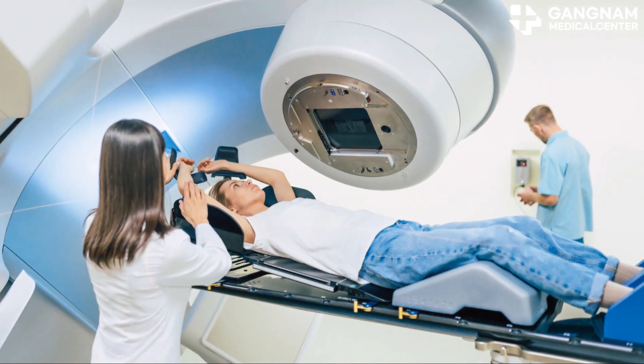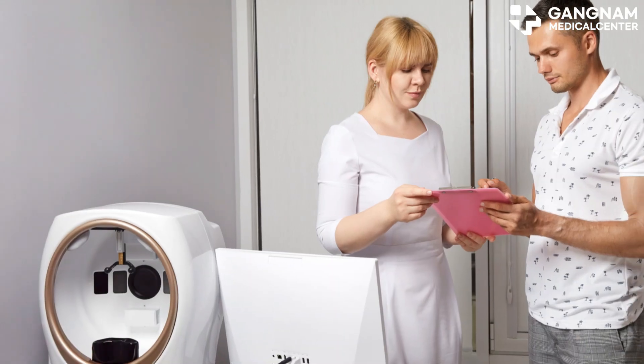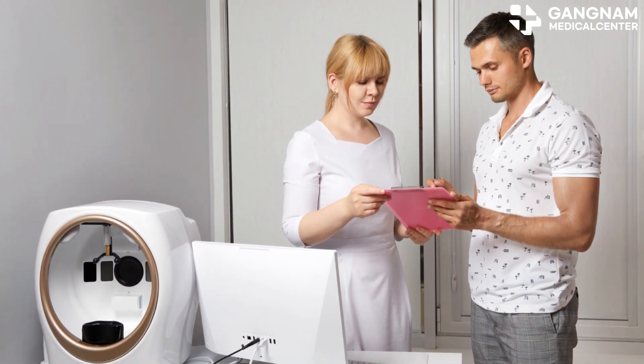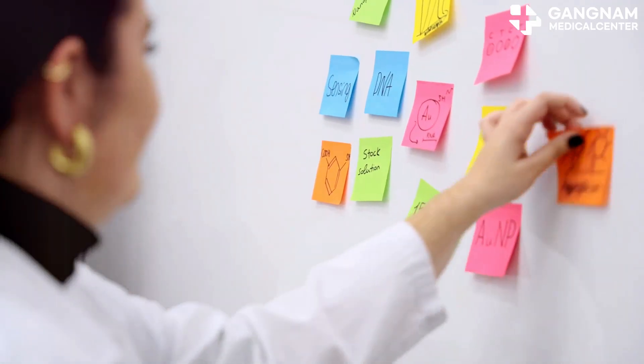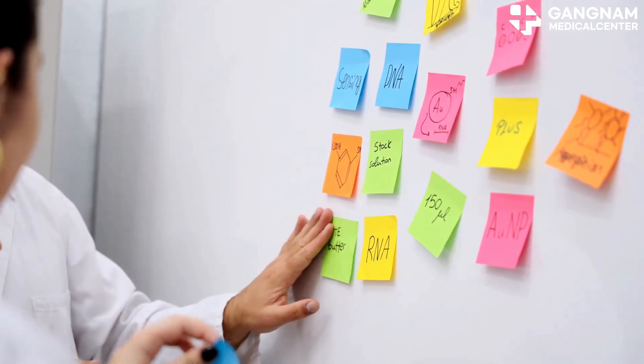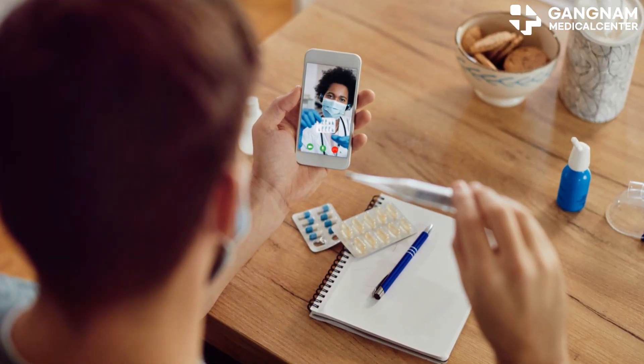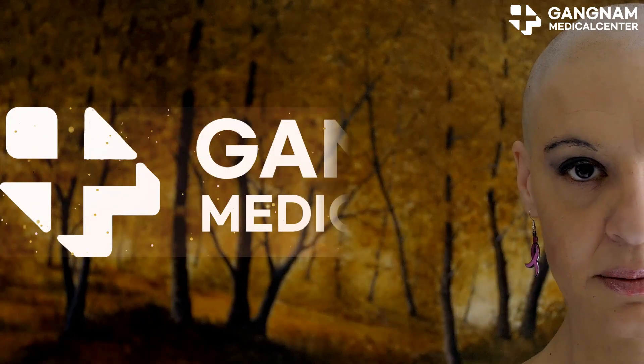In conclusion, it's tough to pick a winner. The best approach depends on the type of cancer, the patient's immune status, and the treatment method. As research progresses, we'll likely see these two methods being optimized and used together for even better results. Thanks for watching. Always consult with your healthcare provider for personalized advice. Stay informed and stay strong.